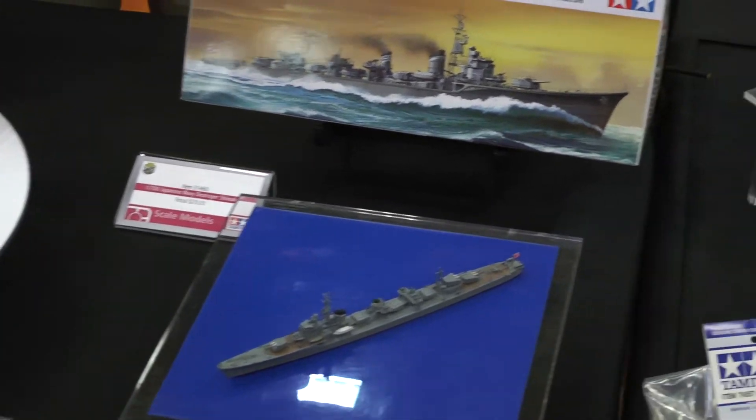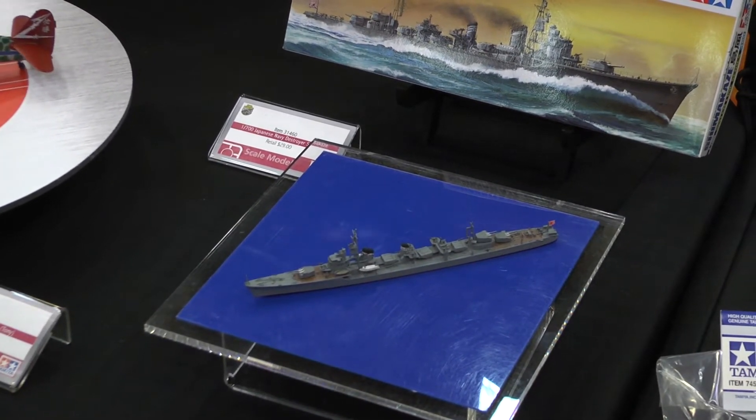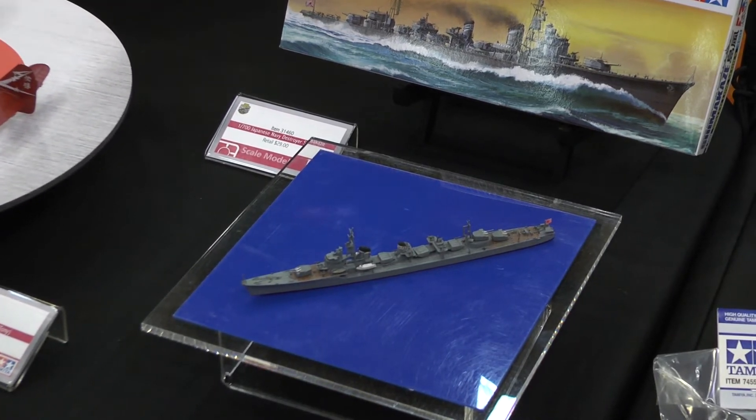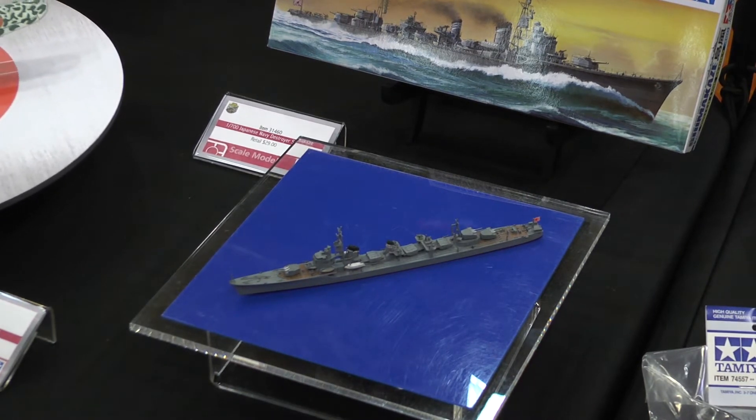Now we have the 1/700-scale Shimakaze, a waterline-scale model. It's available in hobby stores now since we have started shipping this model this month. Look forward to more new releases, and please enjoy first-in quality around the world. Thank you so much, and have a great day.